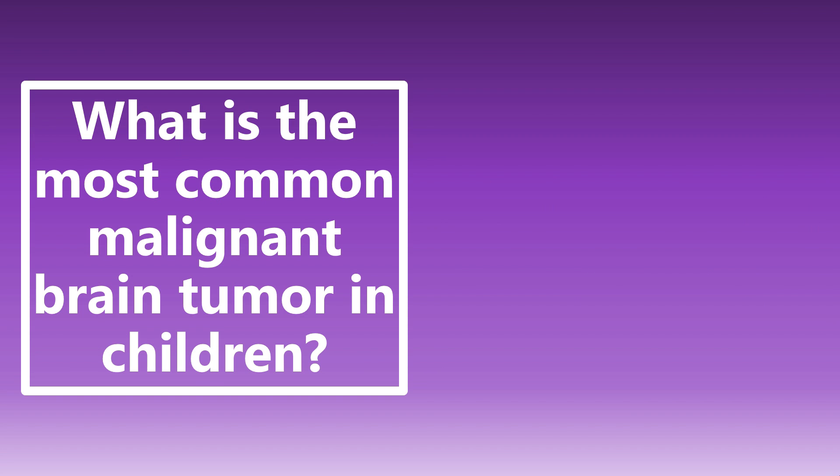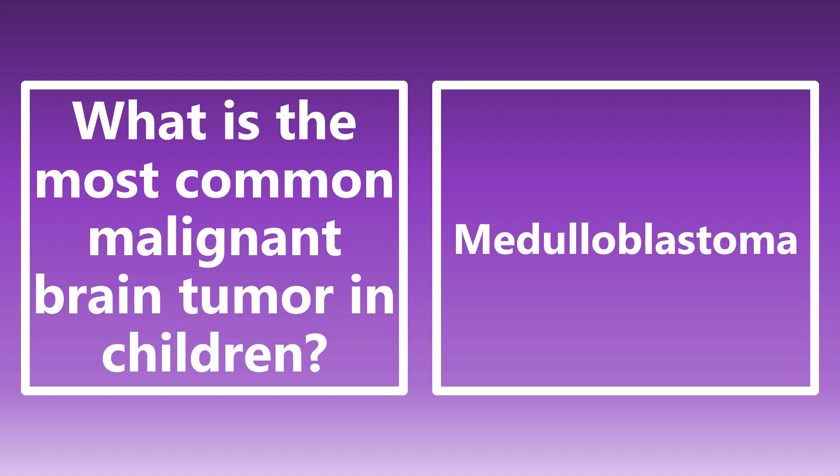What is the most common malignant brain tumor in children? This is one of those random high yield factoids. The most common malignant brain tumor in children is medulloblastoma.